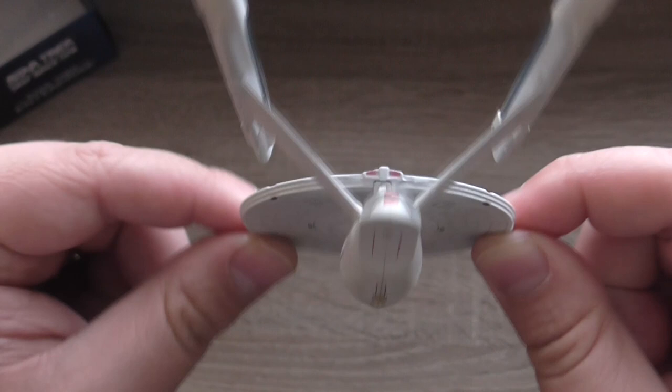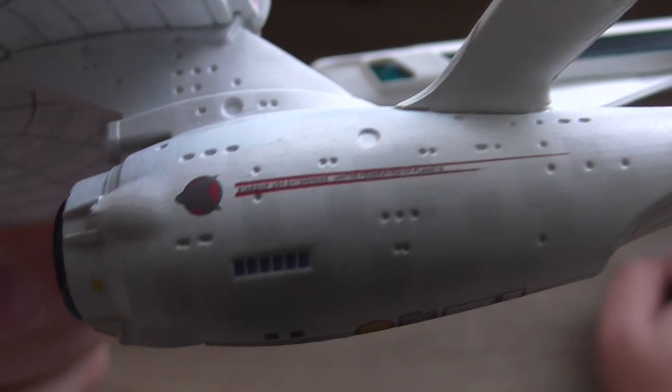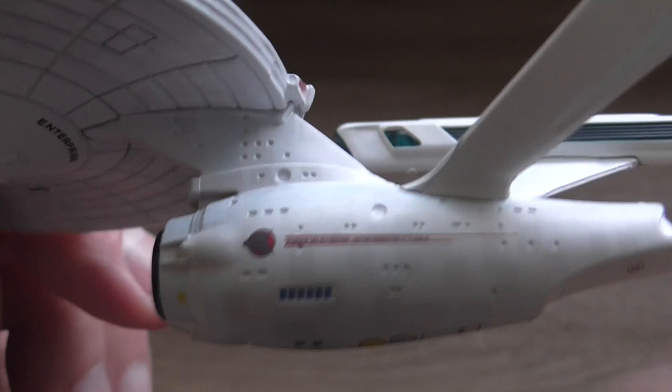Now from the bottom it looks like this. Again, you can see it's the Enterprise. Wonderful paint job. Here you can hopefully see — if I manage to zoom correctly — that it reads 'Starship USS Enterprise, United Federation of Planets.' Which is a wonderful detail; I couldn't read it just with my eyes.